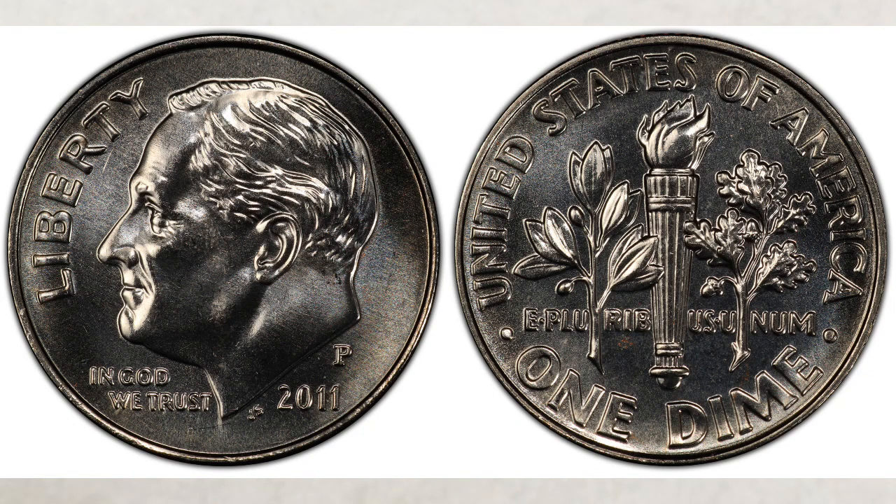In this video we will talk about newer dimes worth money — dimes you should know about and look for. It is very exciting how much some newer dimes are selling for, and we will of course explain why.